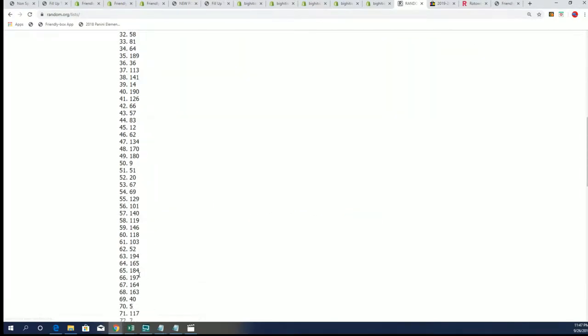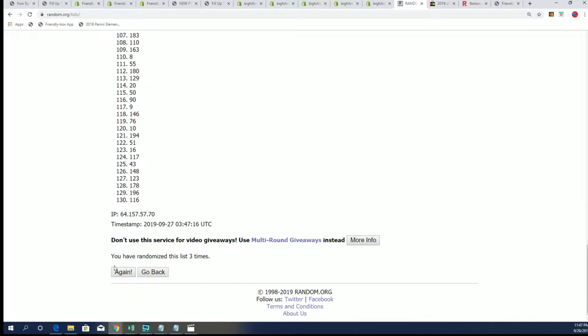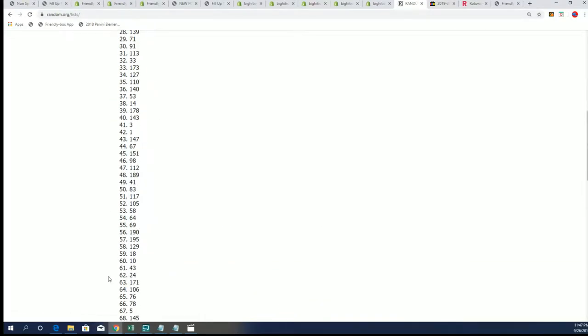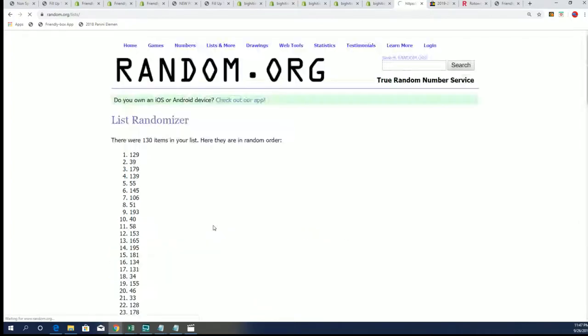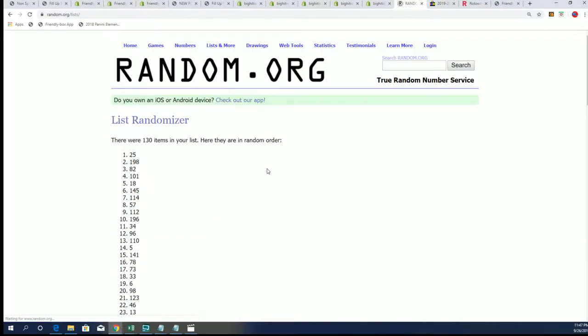Seven times through. Lucky number seven. Box number 25 — so that's the box we're going to open. 25.